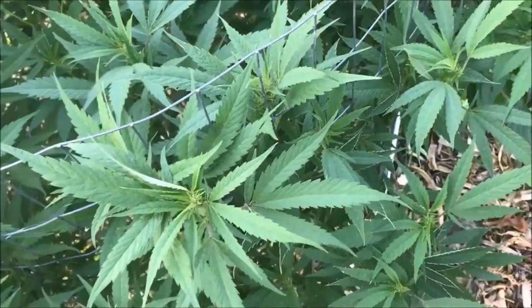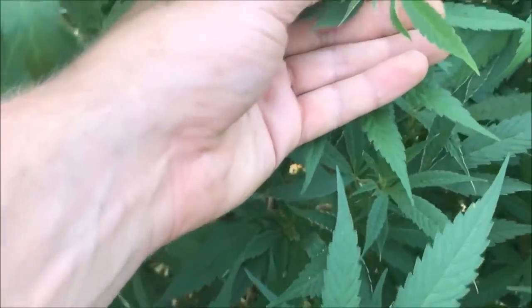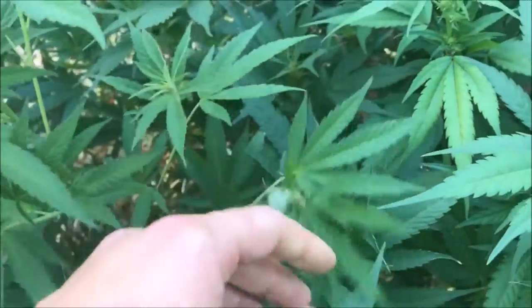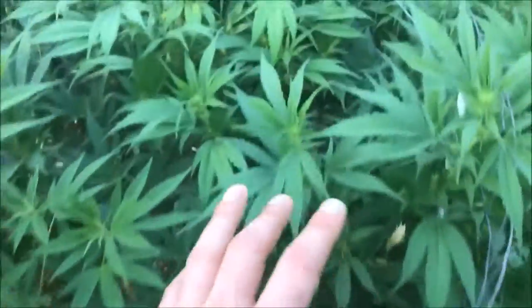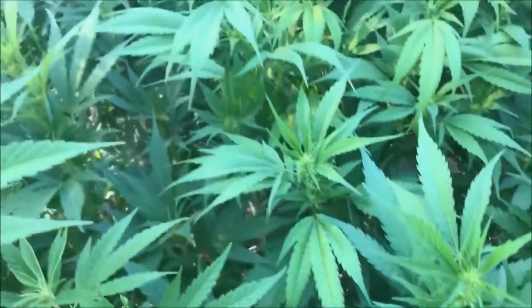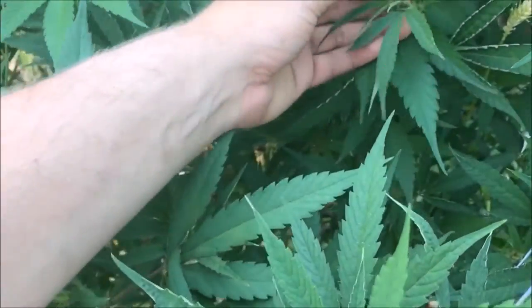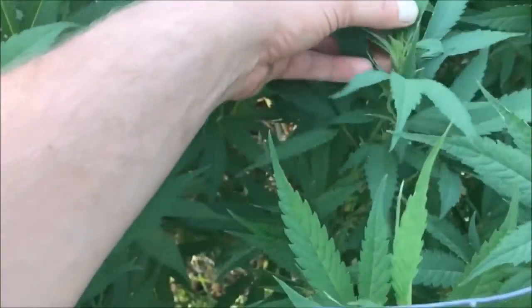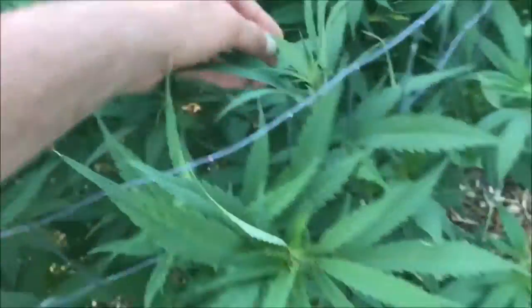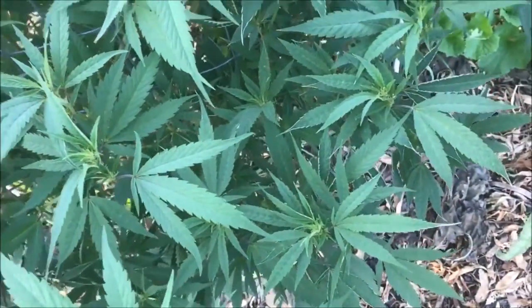We still have some of that issue with the curling and tips starting to die off or slow down — this section got affected. But the lemon sour diesel over here either outgrew it or really didn't get it as bad; this one looks like it's going to be perfectly fine. I'm not quite sure what that is — at first I thought it was a deficiency or some type of bacterial or fungal infection.